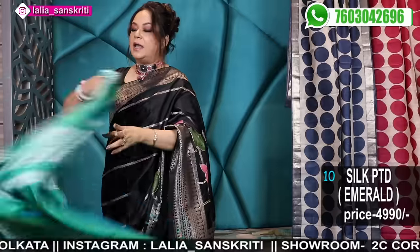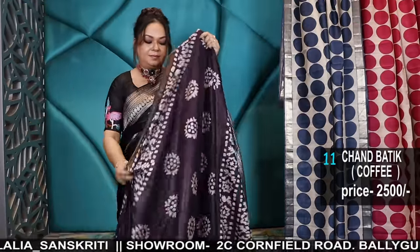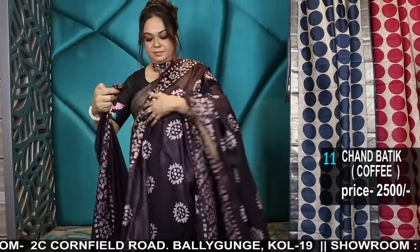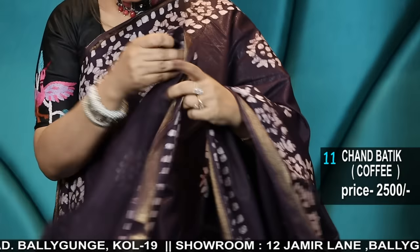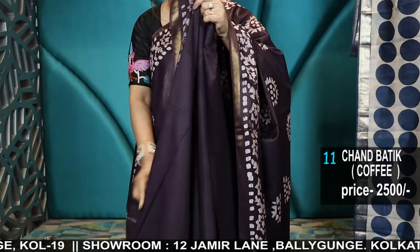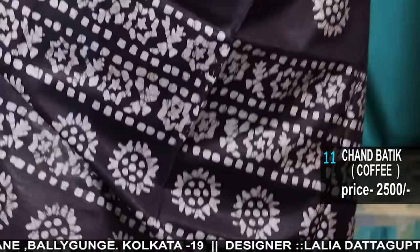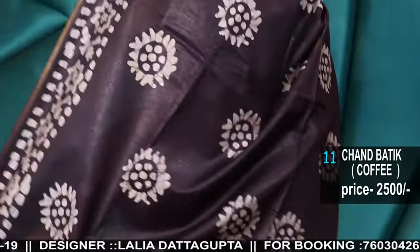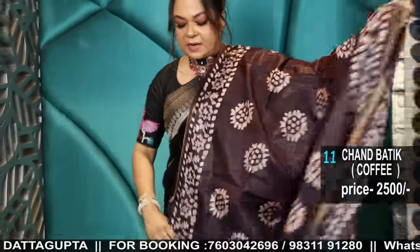Number 10. Now I'll move on to cotton batik — hand batik in cotton with a zari border. This is the blouse piece; the blouse piece will be plain with the border. It's a dark coffee type colour — a burgundy colour. Pure cottons. Big pallu border, single colour. No contrast. All single colour, reasonable range.